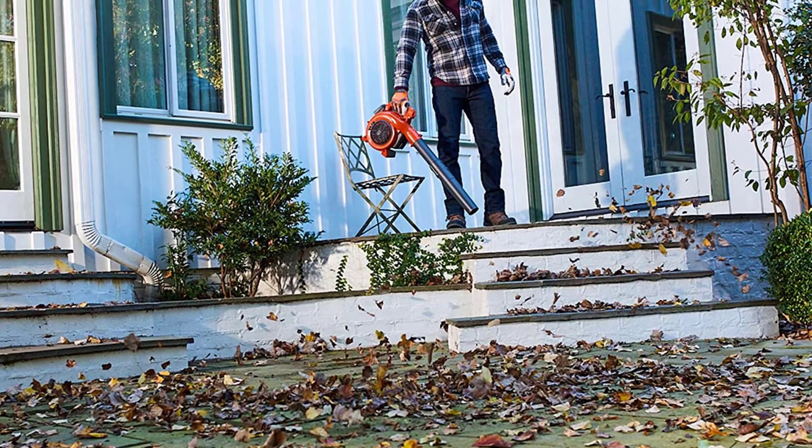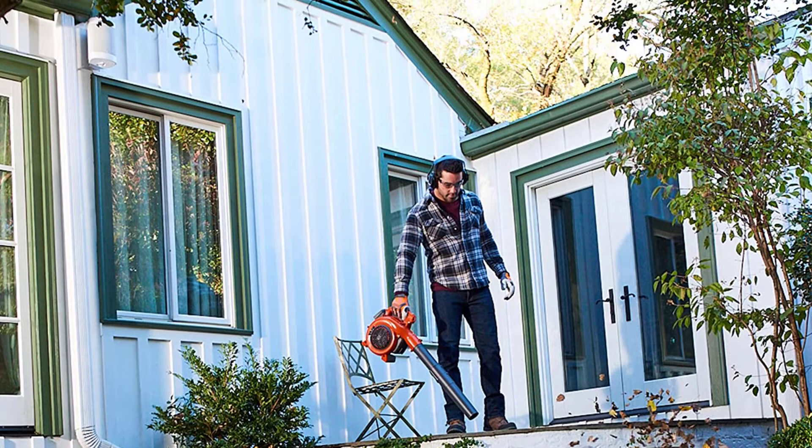The blower is designed to reach small spaces between two stairs or a picket fence. You can also use it to blow out flowerbeds without harming your flower plants.